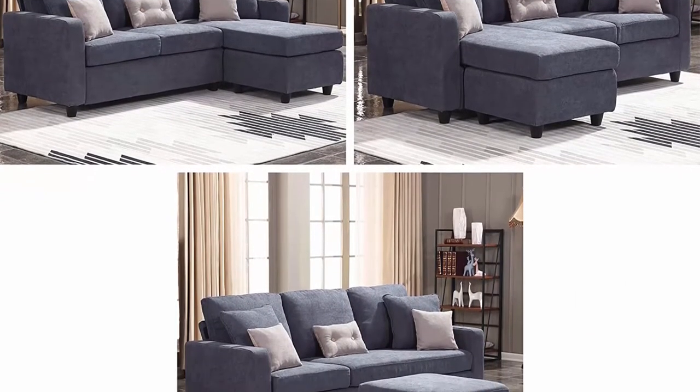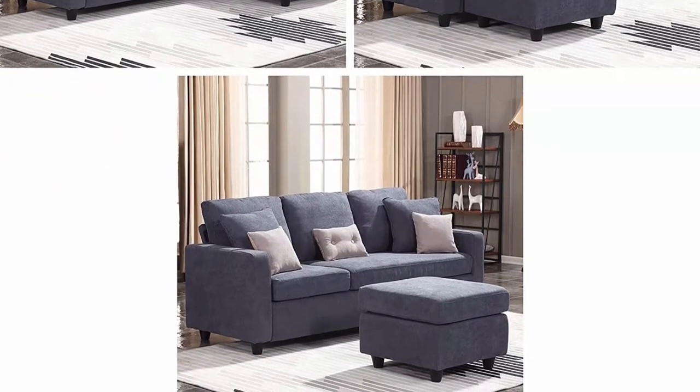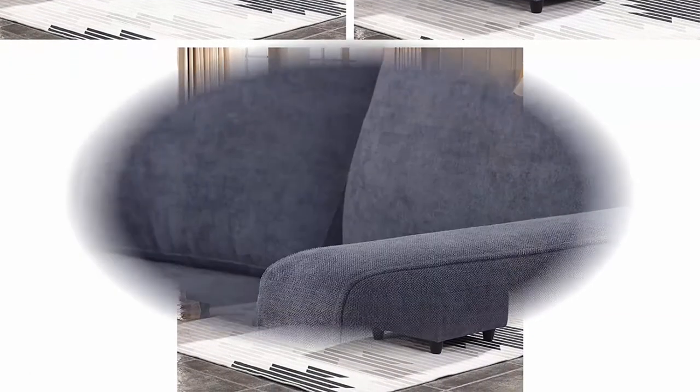The cushions you sit on are nice and firm. You'll never have to worry about sinking in. The more you sit in it, the better. Thicker cushions and fluffy back cushions provide you with much support. Space Saving Sofa — Small Space Reversible Sectional Sofa.